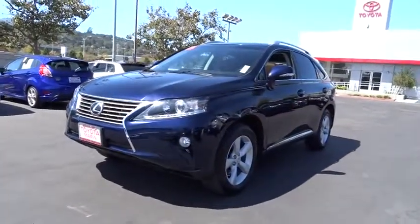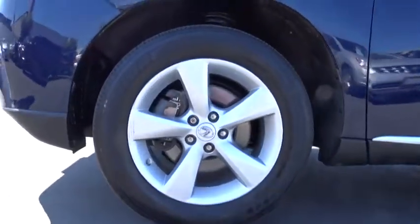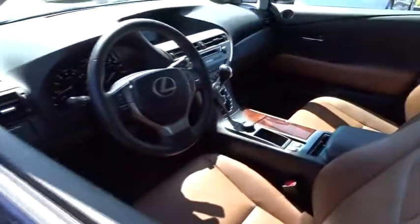This vehicle has less than 20,000 miles. Here are some of this vehicle's great options: backup camera, Bluetooth, leather-wrapped steering wheel, and low tire pressure warning.